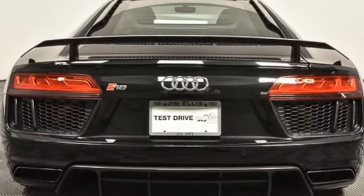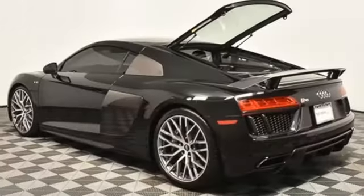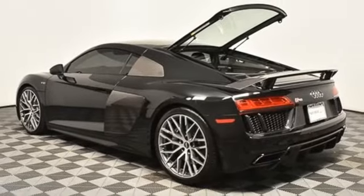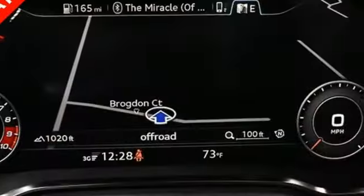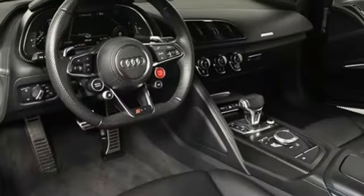This from Automobile: the R8 saves its best for real roads and the real world. Its generous performance envelope contains a love letter to drivers of all skill levels. When you drive an Audi, the design and performance makes sure you stand out in a crowd.